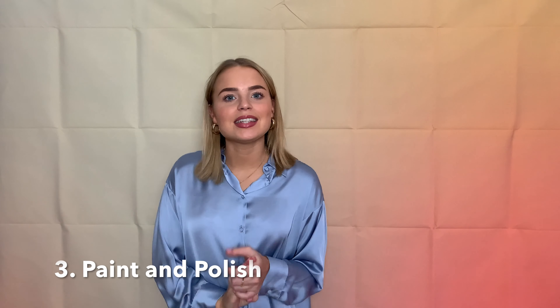Tip number three is paint and polish. This also gives the house a nice clean feel to it. A fresh lick of white paint can really brighten up a property, and try and get as much natural lighting as possible as it really opens up a small space. If you don't have any natural light, just leave a normal light on in each room.